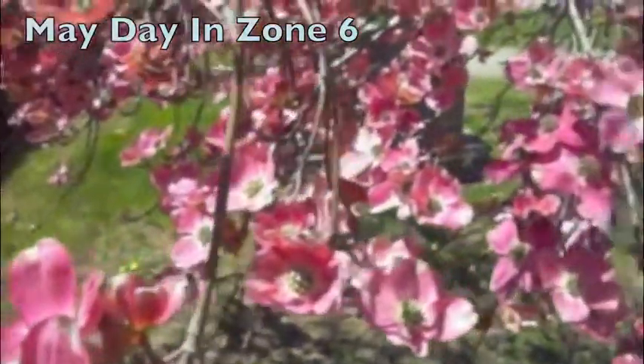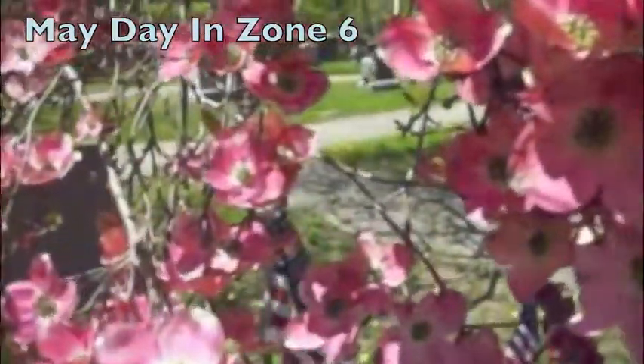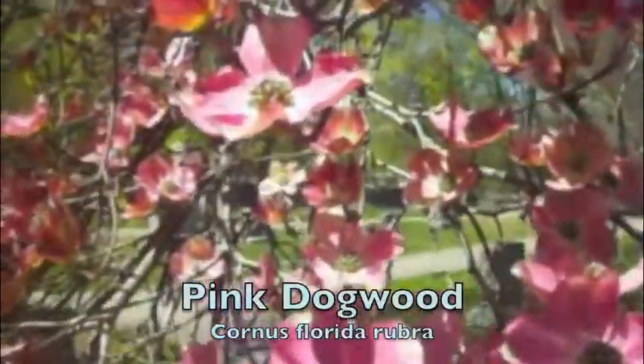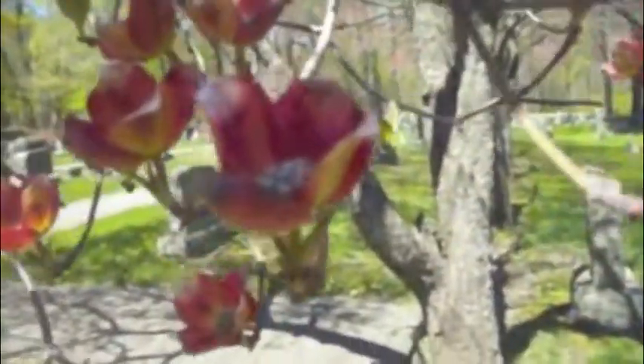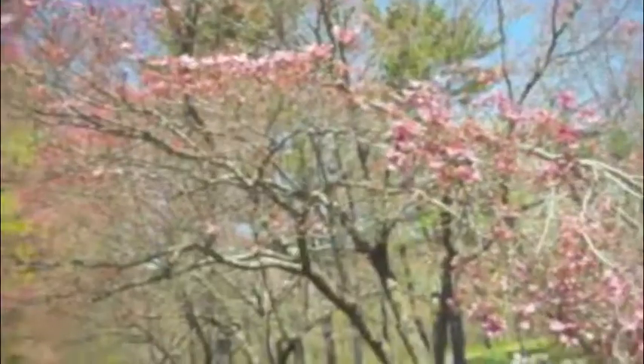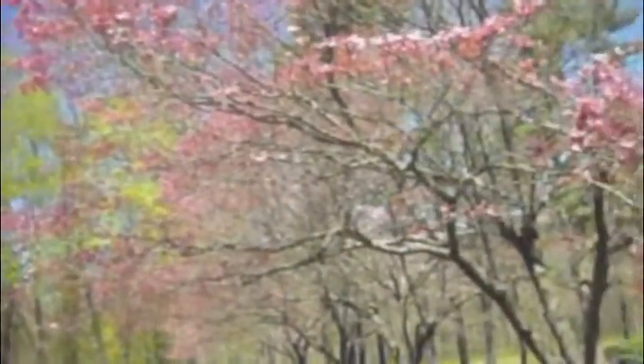The month of May is a beautiful month throughout the country, but it's especially appreciated by yours truly in Zone 6. Here we're looking at dogwood just coming into bloom on May 1st. These dogwood are one of my annual visits, part of a historical cemetery in East Greenwich, Rhode Island on Division Road, and I have to stop every year to see mostly the flowering trees.